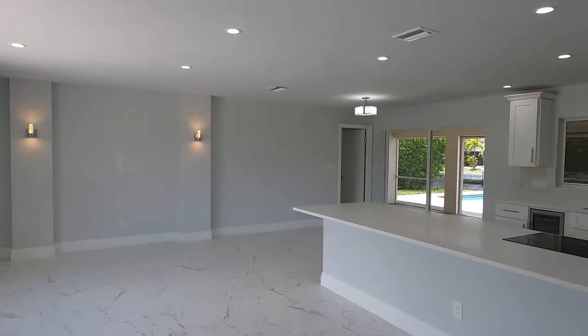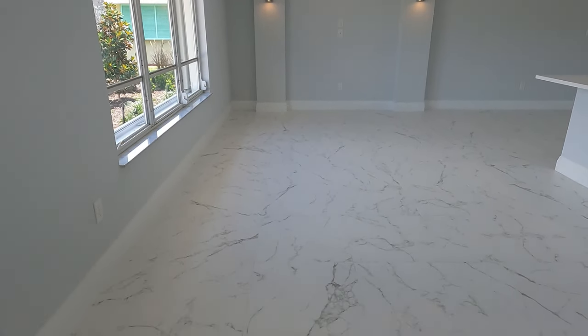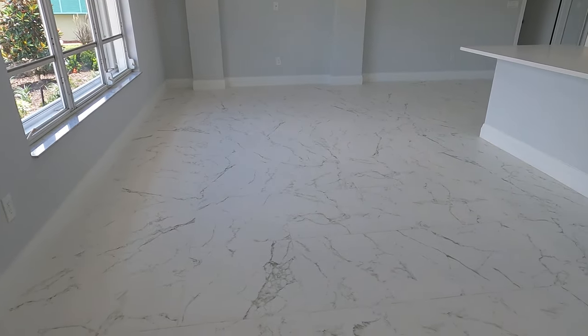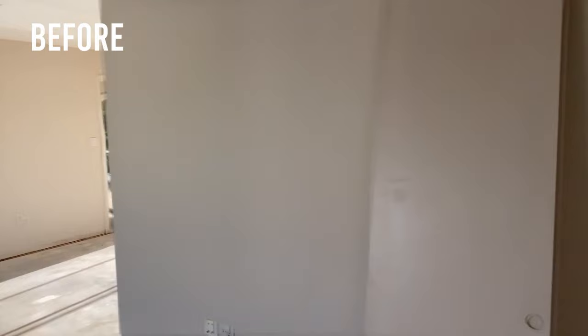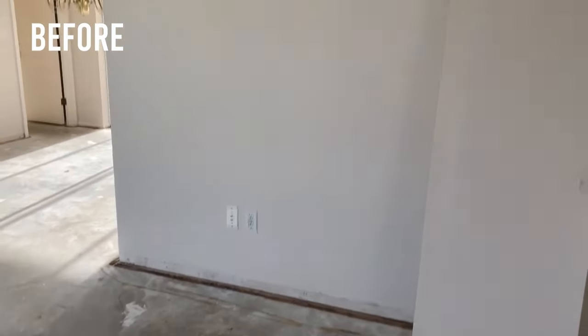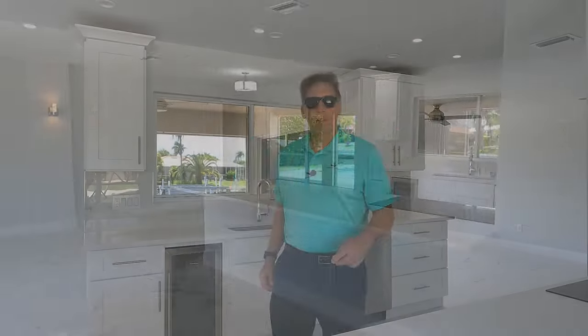As you can see, the entire living room is done over. Check out the Carrera flooring — 2x2 flooring throughout the entire home. Remember that wall that was here? Well, now it's all opened up so we have a beautiful open kitchen. The kitchen is completely redone. We have quartz countertops, a new refrigerator, new microwave, new cooktop — an induction cooktop.